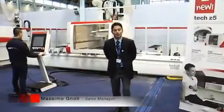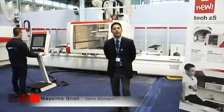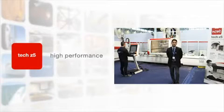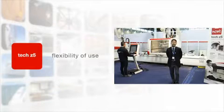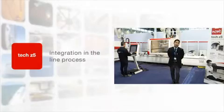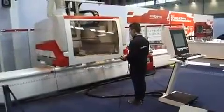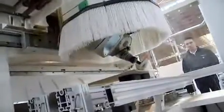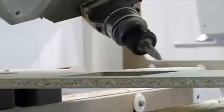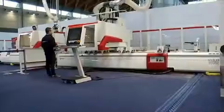Tech Z5, the new 5-axis CNC working center by SCN. Tech Z5 is aimed at everybody in the joinery that needs to increase flexibility and general-purpose operations, and industries that need to create their own flexible work area. One of our main advantages is the 5-axis unit, which is the most compact in the market. Thanks to its construction philosophy, we can work in reduced space and in difficult working conditions.